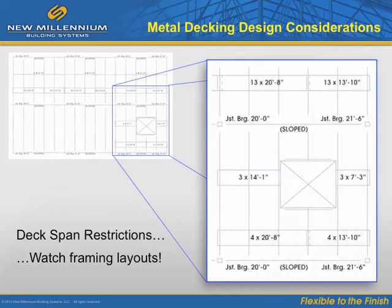When determining deck gauge, be aware of framing layouts that result in single or double span conditions. These conditions are due to sheet length or weight, deck openings, roof slopes, and columns that continue above deck. In the illustration, the joist girders are sloped as indicated by the bearing elevations on the bay. This requires a 2-span condition in each bay. Such conditions should be considered when determining deck gauge.